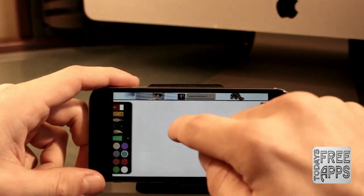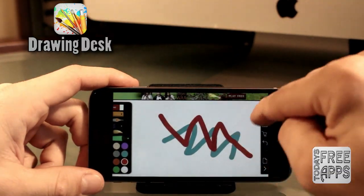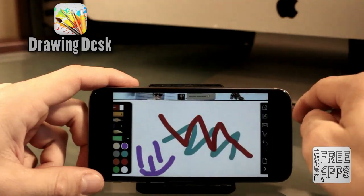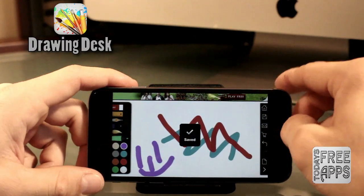This next app is a good one, especially if you have kids. This one is called Drawing Desk. Basically, you can just sketch and doodle on the pads provided, and you can share it to Facebook, Twitter, or any other social media site with one touch. Go check this one out, especially if you like drawings or if you have kids.